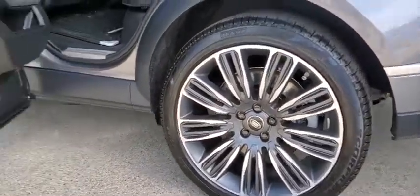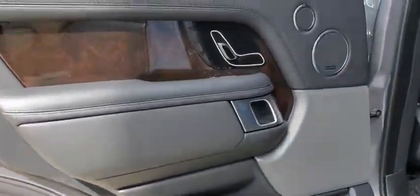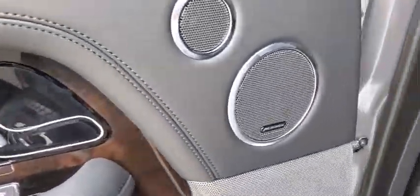Leather-wrapped steering wheel, power steering, adjustable steering wheel, auto-dimming rear view mirror, hard disk drive media storage, keyless start, aluminum wheels.